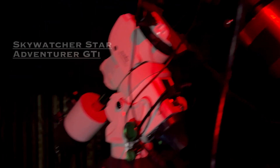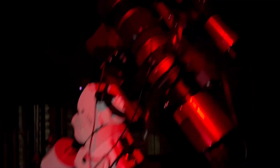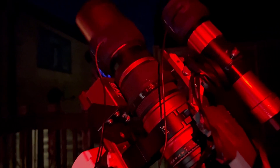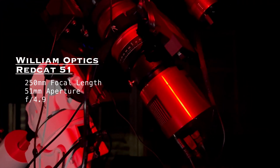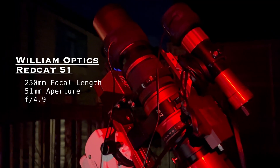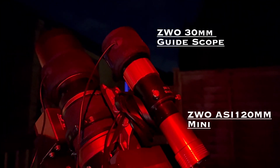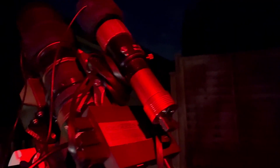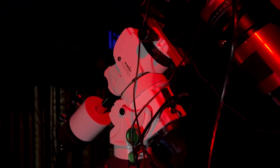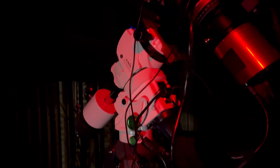Then one of the main pieces is the Red Cat 51, which will give me a fairly tight view on the targets because the sensor of the camera is actually quite small, so it crops in quite a lot — even with just 250 millimeters focal length I get a fairly tight frame. Up here we've got a little guide setup: a 30mm guide scope and a ZWO ASI 120 MM mini guide camera, which sends pulses to the mount to keep us pointed exactly where we need to be throughout the night and correct any little errors that arise.